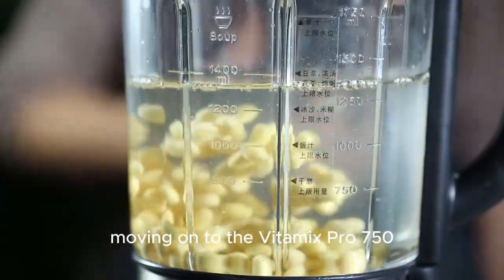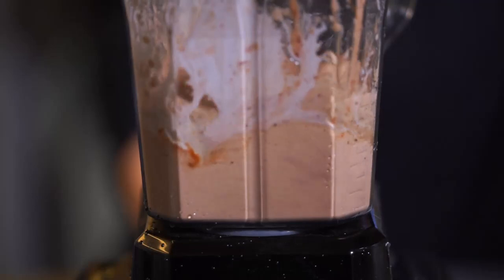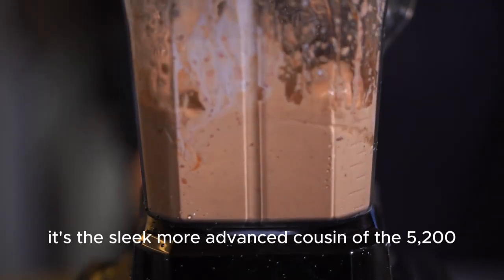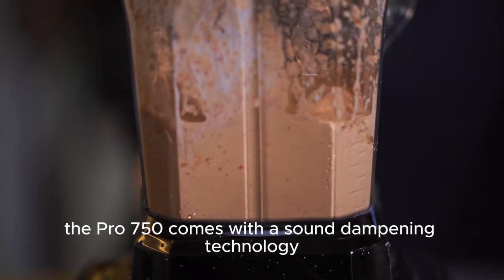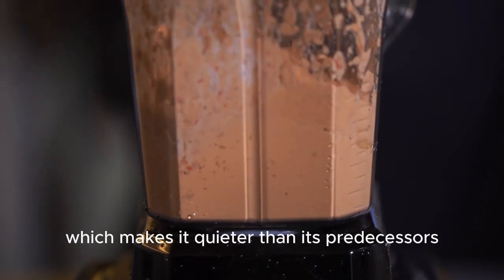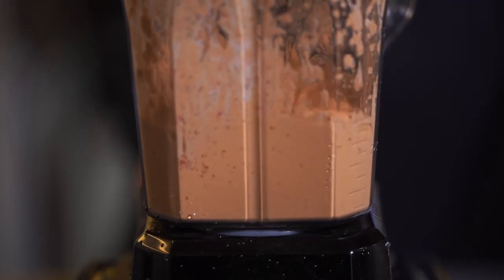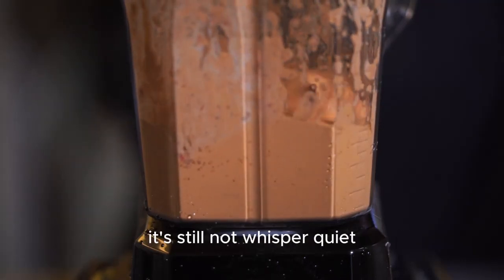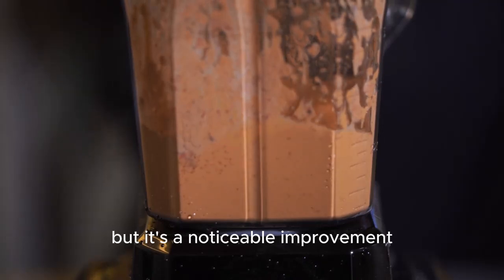Moving on to the Vitamix Pro 750, it's the sleek, more advanced cousin of the 5200. The Pro 750 comes with sound dampening technology, which makes it quieter than its predecessors. With a decibel level hovering around 88, it's still not whisper quiet, but it's a noticeable improvement.